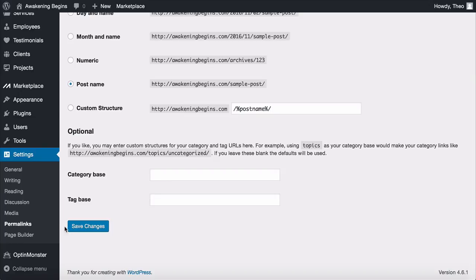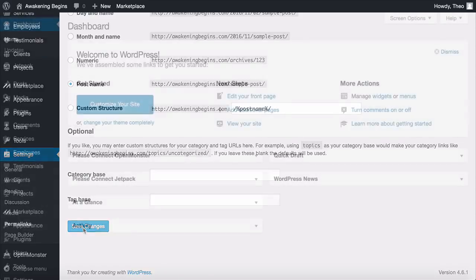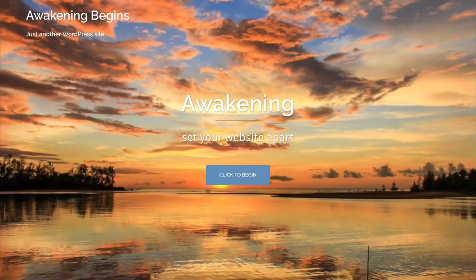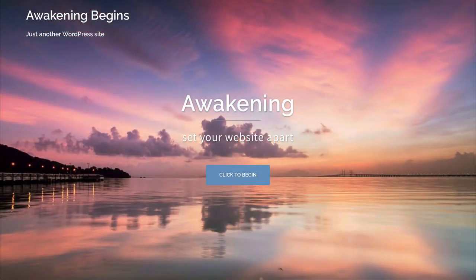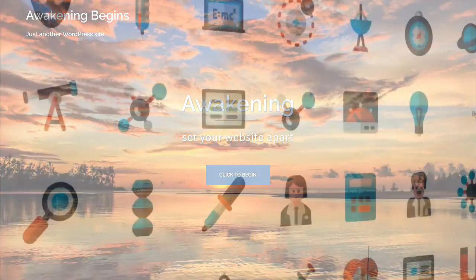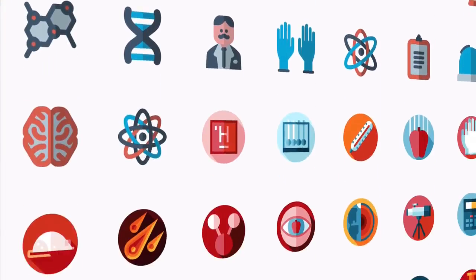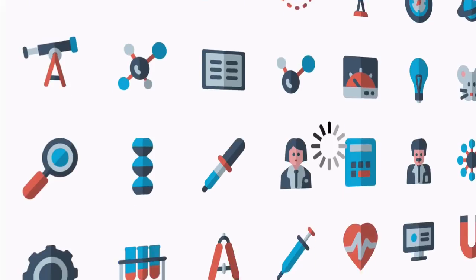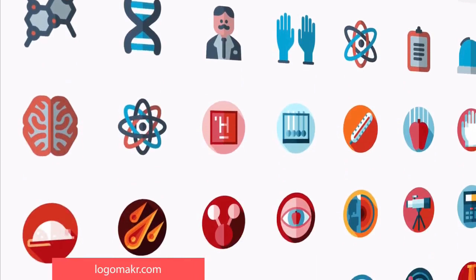Going through those settings can be a bit boring but now the real fun begins. In case you don't have a logo, I want to show you a great resource that lets you create your own logo for free in just minutes. It's called Logomakr.com — spelled logo and m-a-k-r dot com.